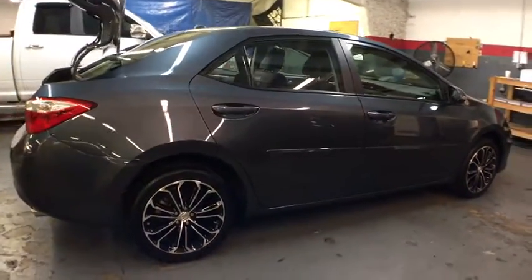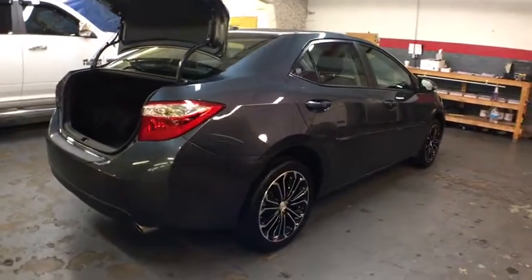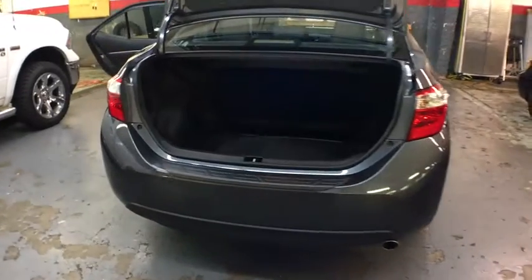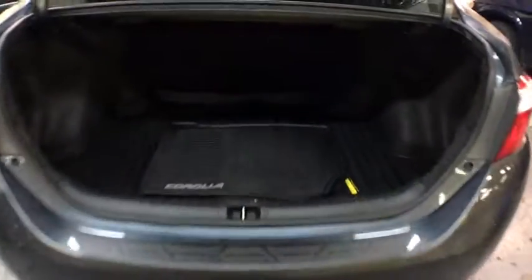Backup camera, keyless entry, leather-wrapped steering wheel, front wheel drive, fog light, clock, MP3 capability, electronic stability control, trip computer, day and night rear view mirror.